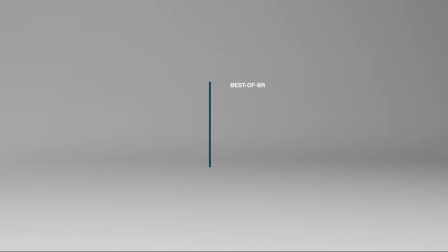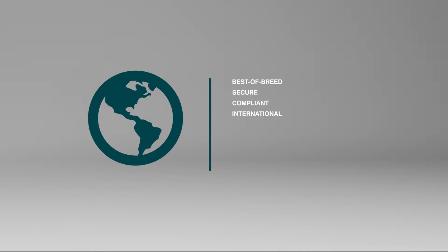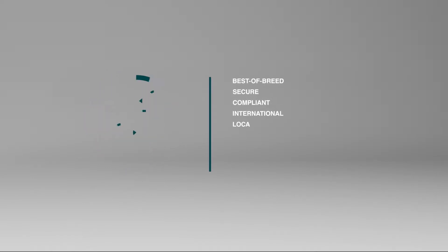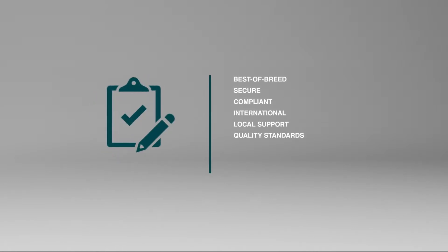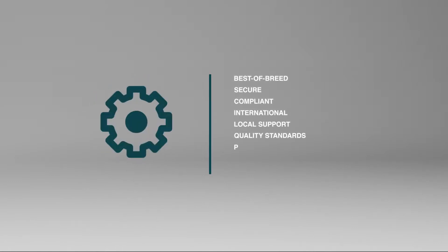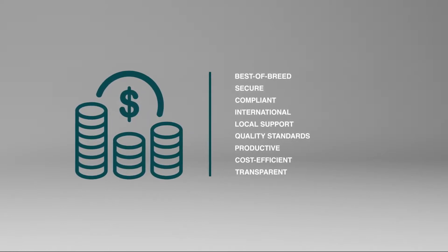We needed a solution made of the best-of-breed technology that offered the highest level of security standards, that complied with Daimler's guidelines, and was international and provided local support at any time. The best-fit technology for Daimler requirements and quality standards that made vendor invoices and purchasing management more efficient, cost-effective, and transparent.